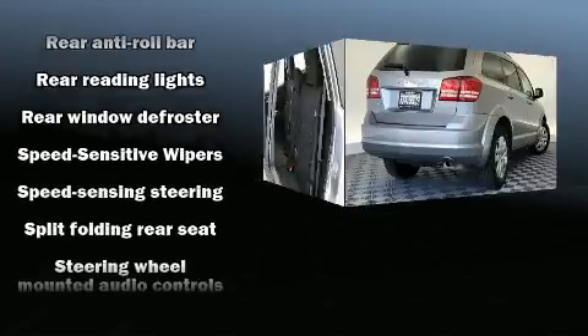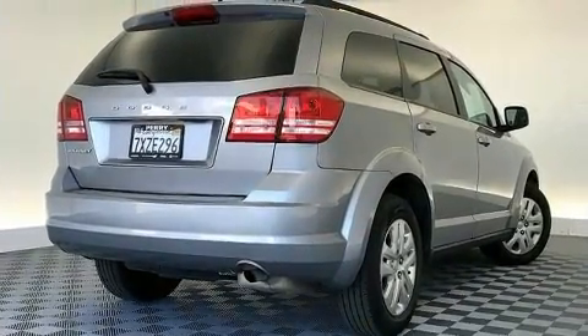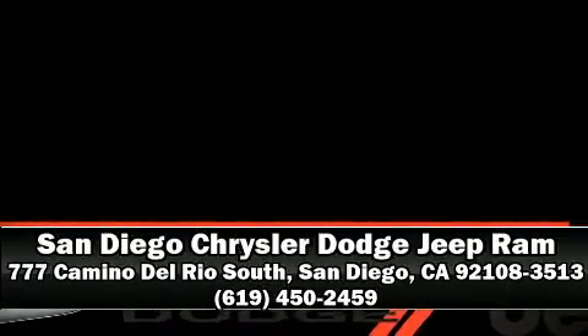It also arrives with a Carfax history report indicating just one previous owner. Stop by our dealership or give us a call for more information. We'll see you next time.